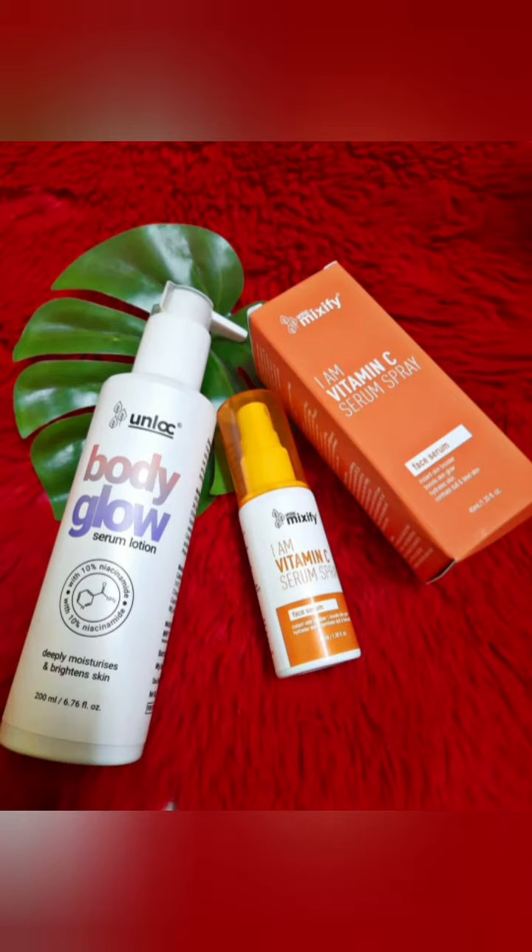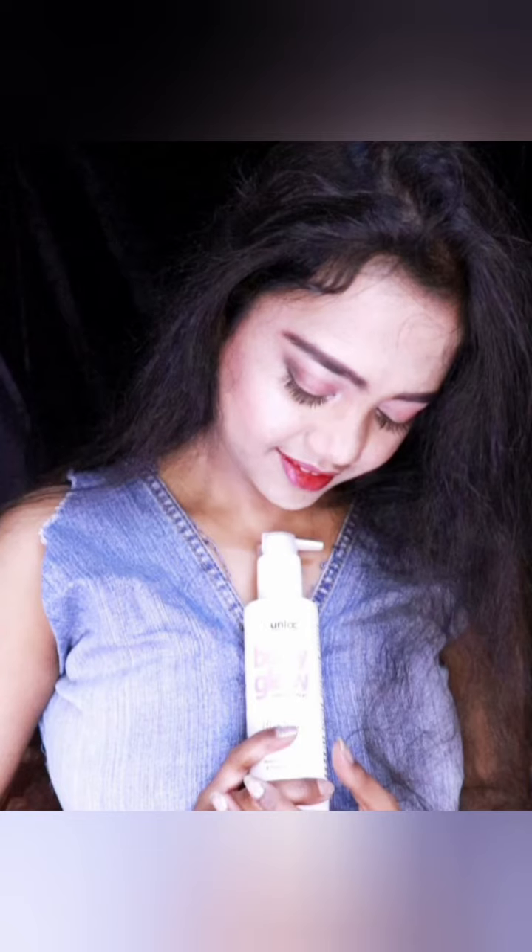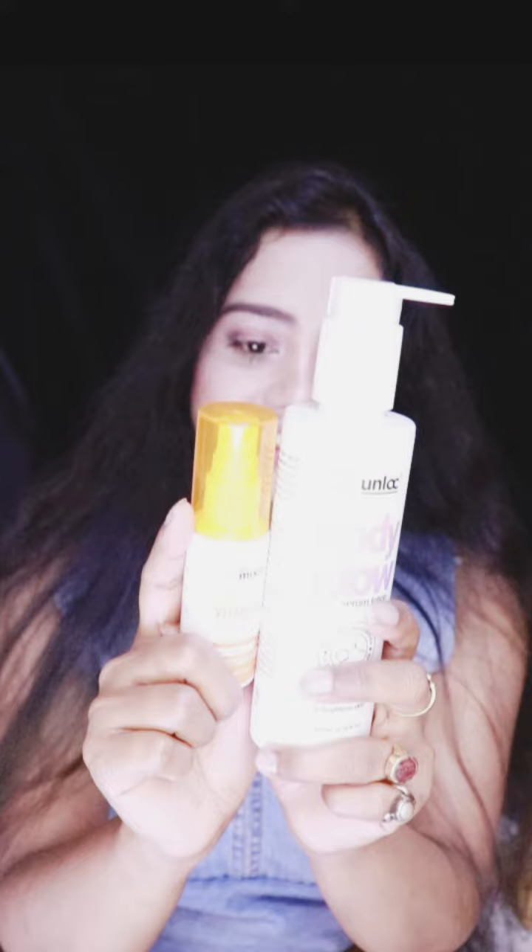These are also made in India. You can follow them on their Instagram page and also on their website at www.iloveunlock.com. I will put all the details in my description, so check it out. Also follow me, and I hope this video is helpful for you — don't forget to like and share!